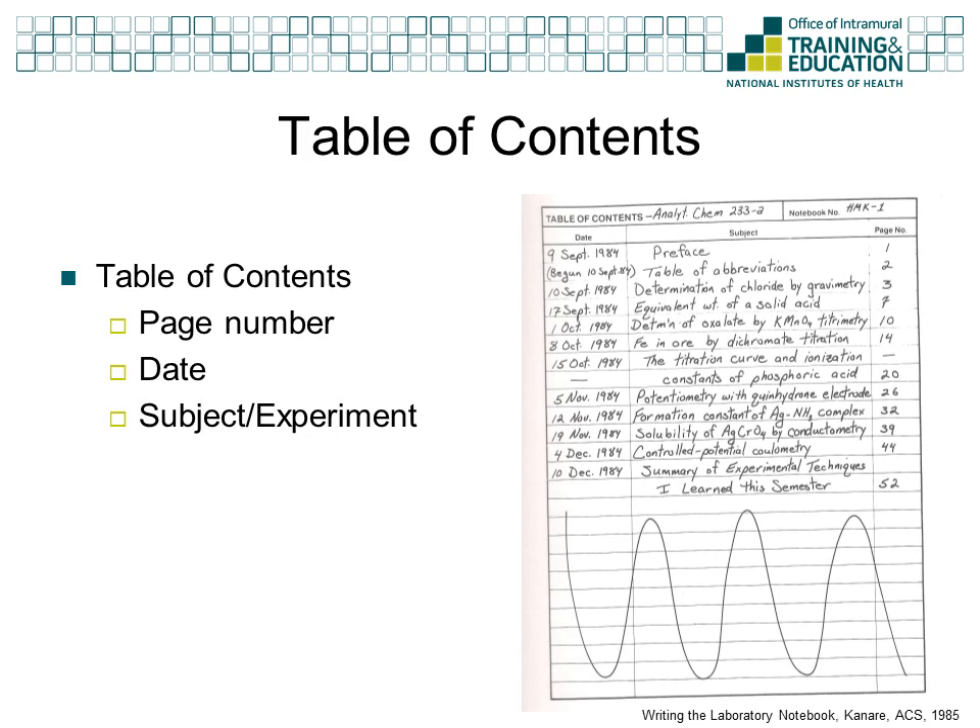You see here an example of a table of contents from a lab notebook, taken from the book Writing the Laboratory Notebook by Howard Canary. While formats vary for tables of contents, the important information remains the same: the date the entry was made, the subject of that entry, and where in the lab notebook that entry can be found. With this information, someone needing information from your lab notebook can find it quickly.